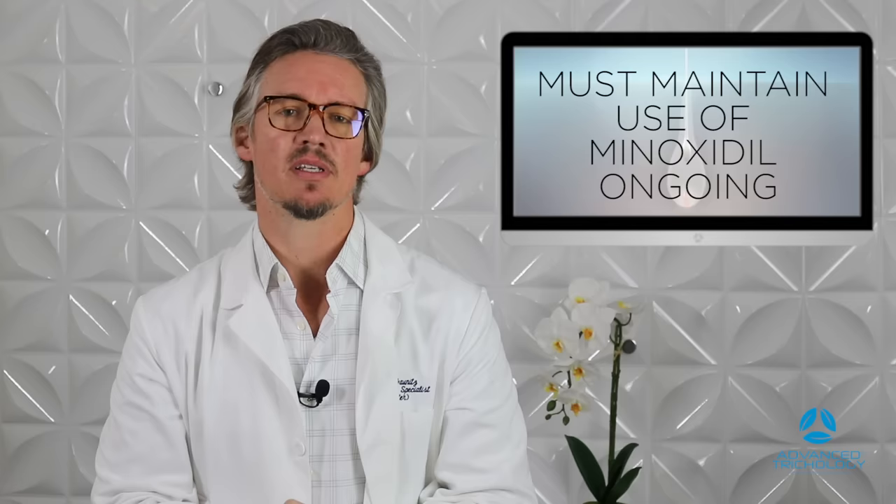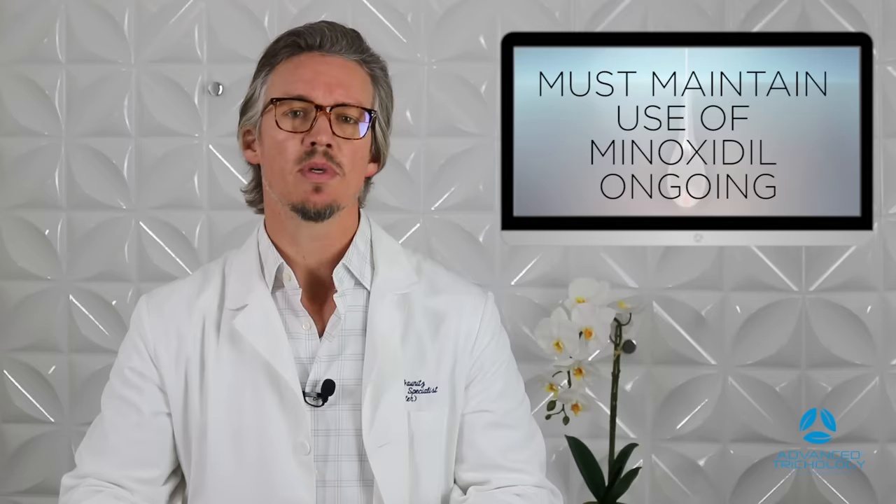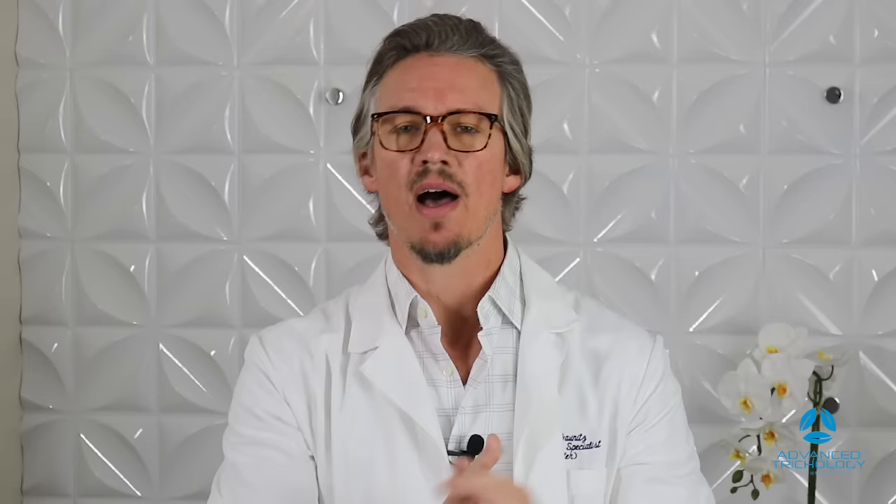If you haven't seen any results with minoxidil, try blocking all the reasons for the loss, because in doing so it's going to make the overall usage of minoxidil far more effective. You can also start with other items like our Nutri-M or Nutri-Viv products, which have blood flow-encouraging ingredients like niacin, rather than using minoxidil, and they don't create a dependence.